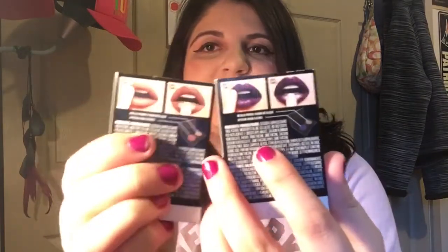These are both the Maybelline Python metallic lip kits. I have numbers 25 and 30. I have this purplish one called Valiant, and I have number 30, Provoked. Apparently it's a powder type of lip product. What you do is put on the matte color first, and then you put the metallic shimmer powder on top. So I'm going to test out both of these colors.